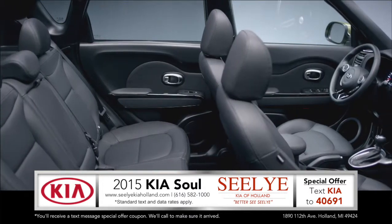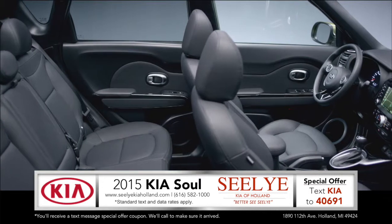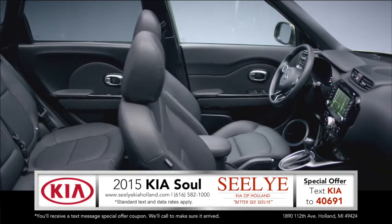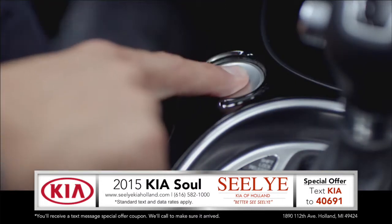The 2015 Kia Soul offers available heated seats to keep you toasty on those chilly days and available ventilated seats to cool you off in the summer. Available push-button start means no fumbling for keys.